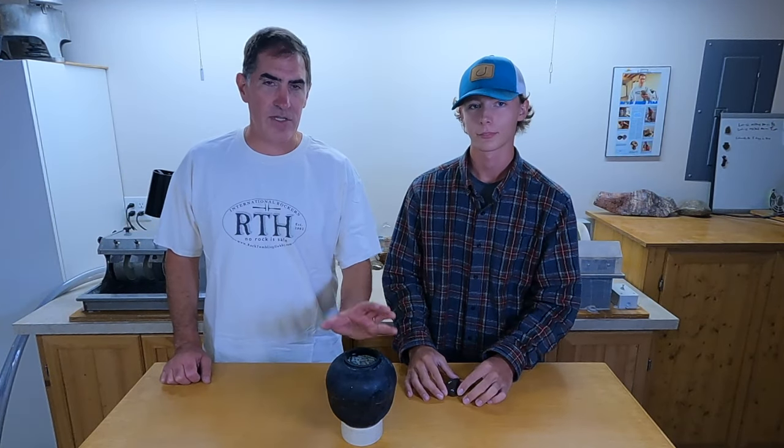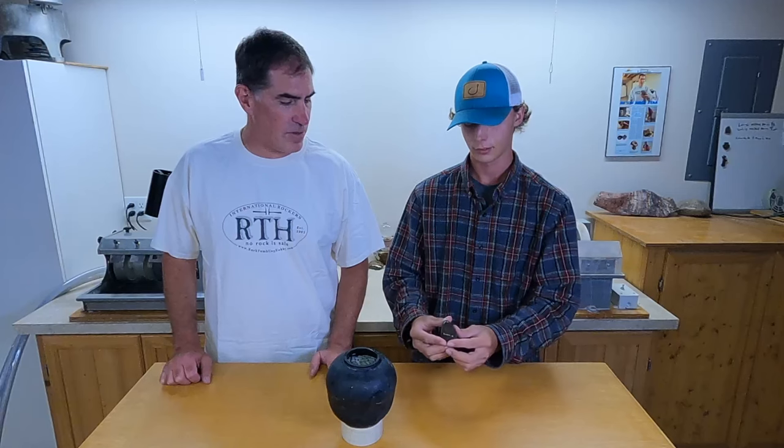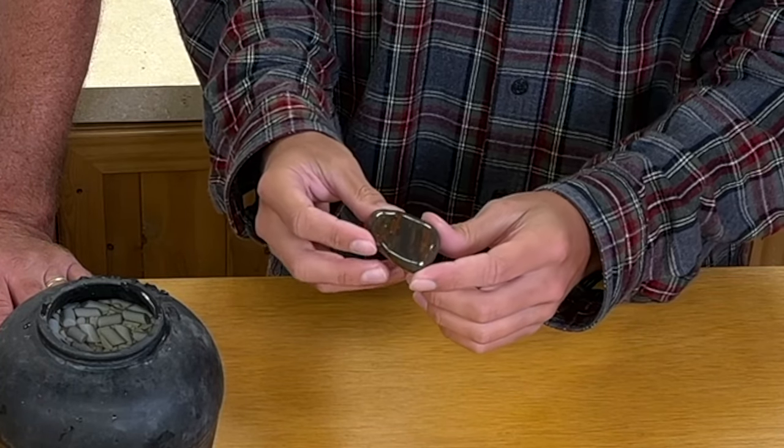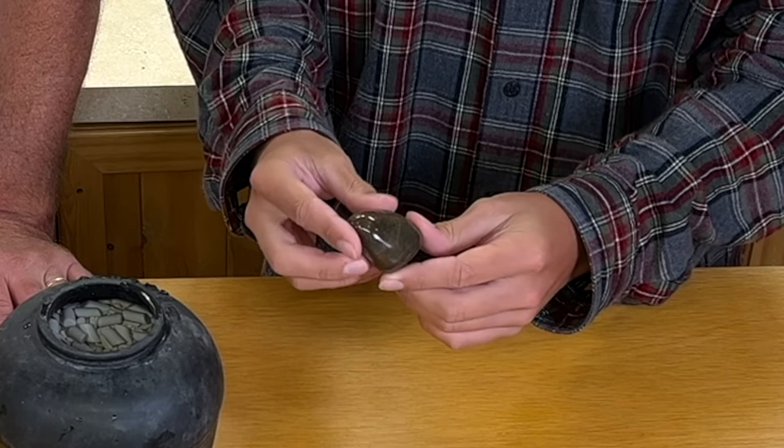Alright, it's been seven days now — not four. We both got busy and just didn't have days when we could get together. Anyhow, it's not going to hurt them to run a little bit longer. This isn't a competition rock, this is just another one we had going in with them to fill the barrel. Next we're going to put them in aluminum oxide polish for four days, and then we'll tell you what happens after that.